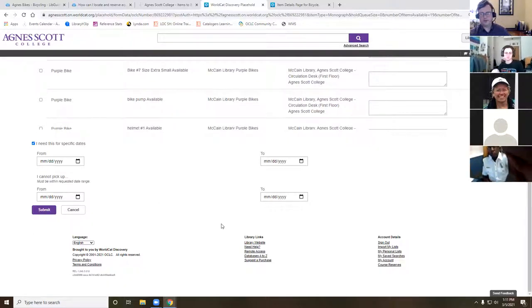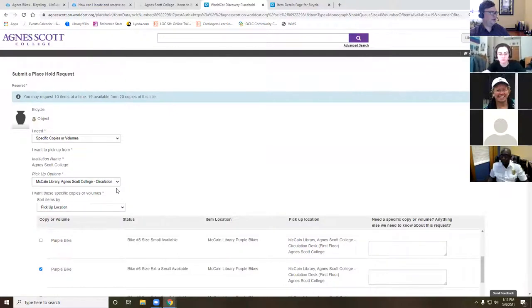Even if you need the bike on a day we're closed, or you want to pick it up before or after the library opens, not a problem. Just change the pickup location to the 24/7 contact-free pickup lockers. We'll have the key and helmet ready for you, and when you return it you can just lock the bike back up.